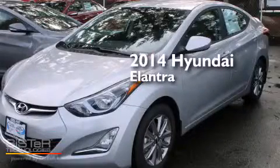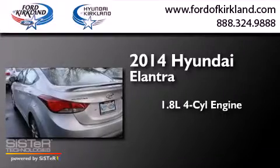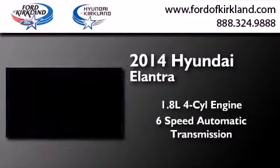This is a brand new 2014 Hyundai Elantra. It has a 1.8-liter 4-cylinder engine and a 6-speed automatic transmission.